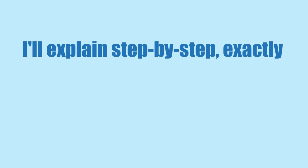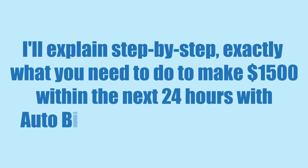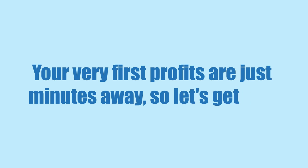I'll explain step by step exactly what you need to do to make $1,500 within the next 24 hours with AutoBitcoin Generator software. This software does all of the heavy lifting for you. You'll see exactly what I mean by that once you start transferring your money from your trading account to your bank account. Your very first profits are just minutes away, so let's get to it.